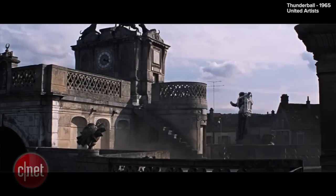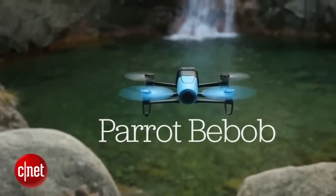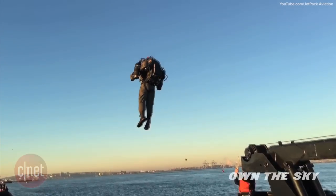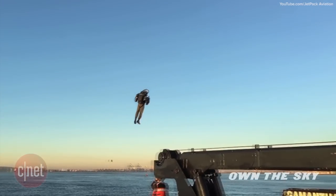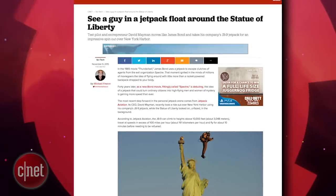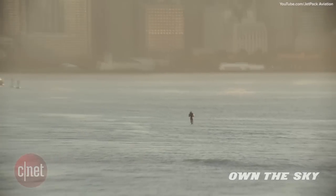Jetpacks have long been a part of pop culture, and we all wish we had one. With the proliferation of drones filling our skies the past few years, it begs the question: is the next renaissance of flying vehicles going to be the jetpack? The CEO of Jetpack Aviation, David Maiman, thinks so, as he took a flight across New York Harbor using one of his company's JB-9 jetpacks.